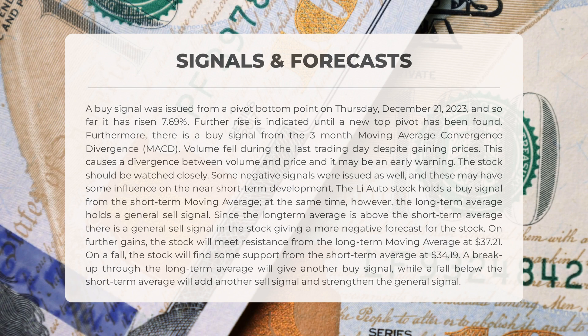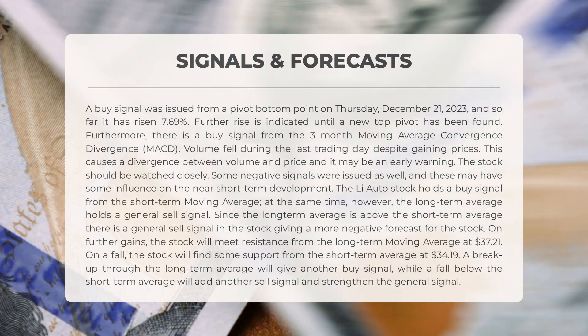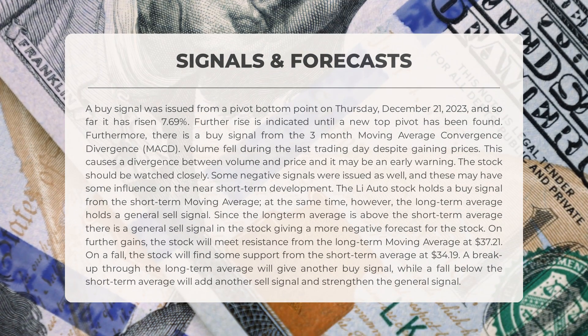Li Auto currently holds a buy signal from the short-term moving average; however, the long-term average suggests a general sell signal. The fact that the long-term average is above the short-term average indicates a more negative forecast. If the stock continues to gain, it will face resistance from the long-term moving average at $37.21. If it falls, it will find support from the short-term average at $34.19. Breaking through the long-term average will provide another buy signal, while falling below the short-term average will strengthen the general sell signal.